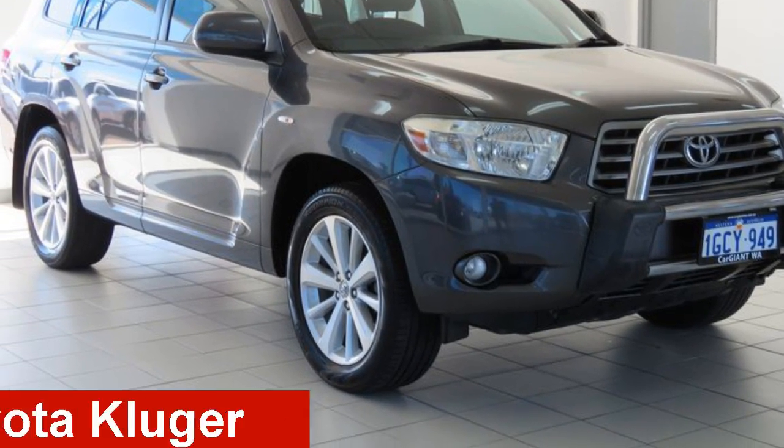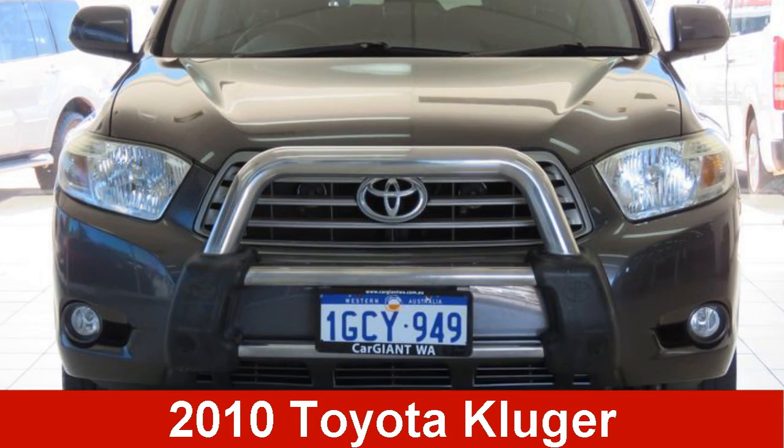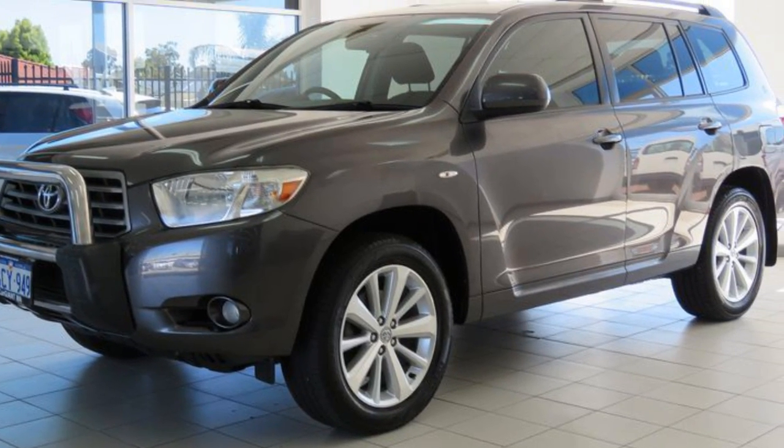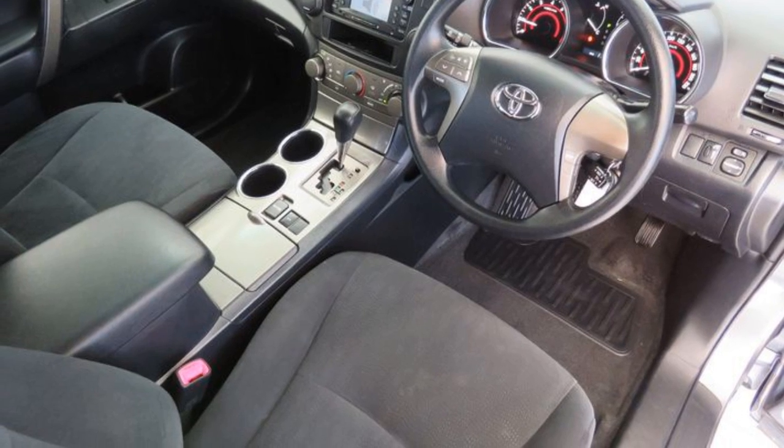Looking for a 2010 Toyota Kluger? This Kluger has a reliable 3.5-litre engine, and it responds smoothly to its 5-speed automatic transmission.